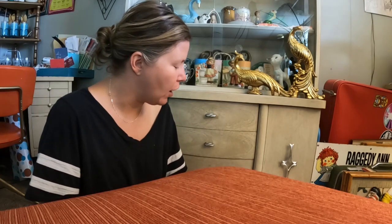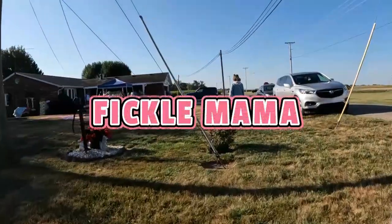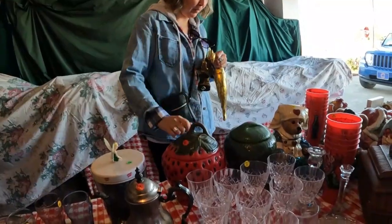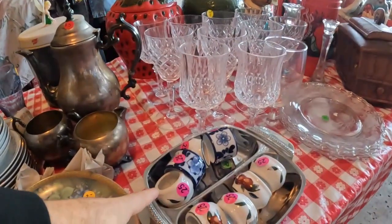Hey guys, Heather here, and I wanted to show you guys my haul from a couple of towns over. They had a town-wide Heritage Days Festival, and so we spent the day going around that town just buying all kinds of fun little old treasures.